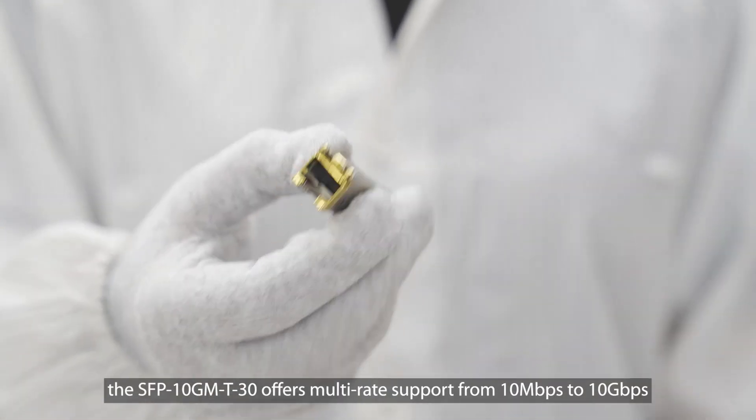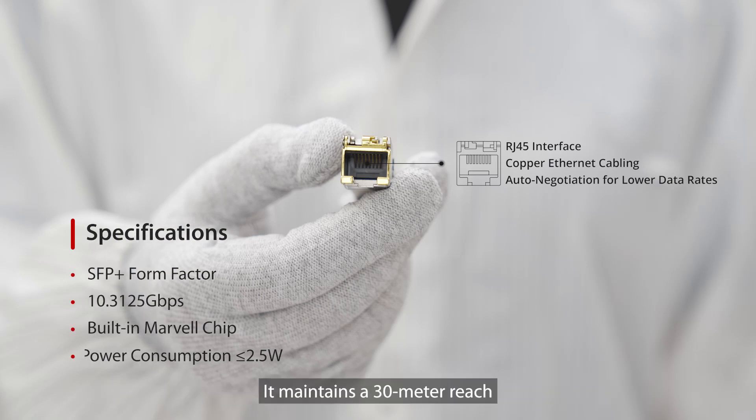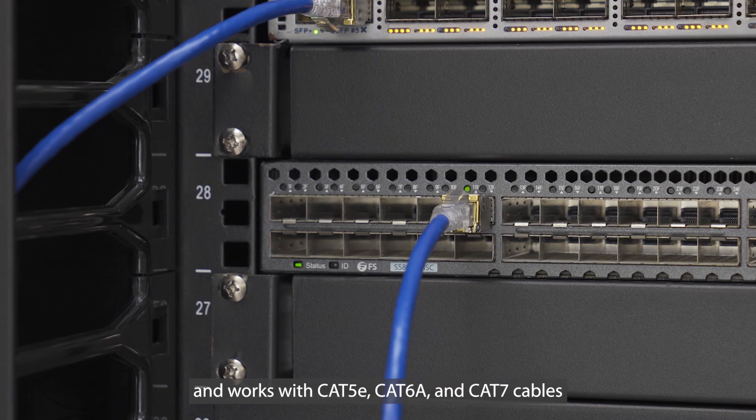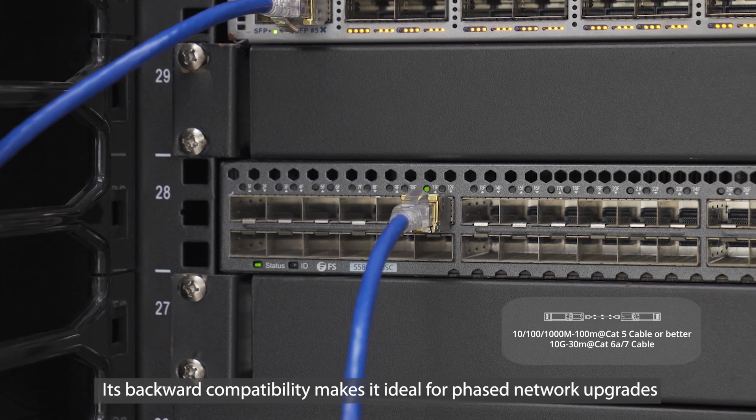For maximum flexibility, the SFP-10G-MT-30 offers multi-rate support from 10Mbps to 10Gbps. It maintains a 30-meter reach and works with CAT5E, CAT6A, and CAT7 cables. Its backward compatibility makes it ideal for phased network upgrades.